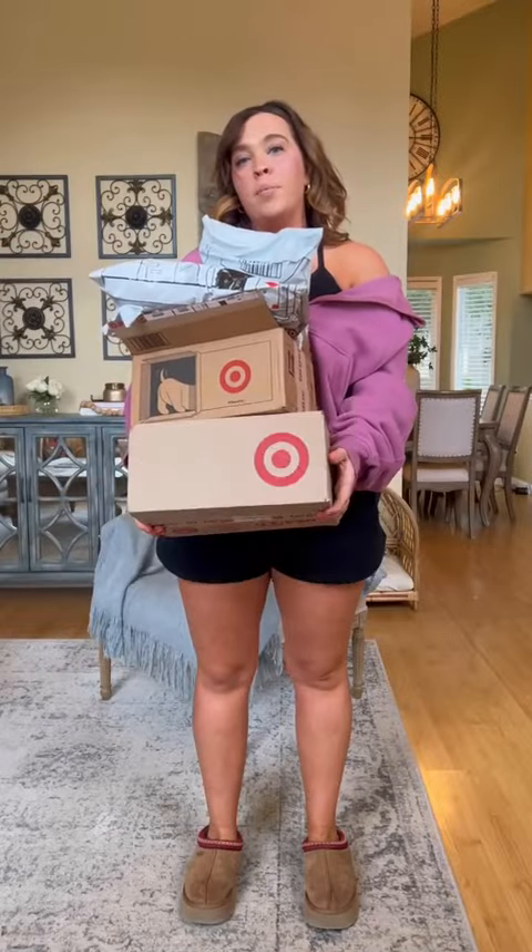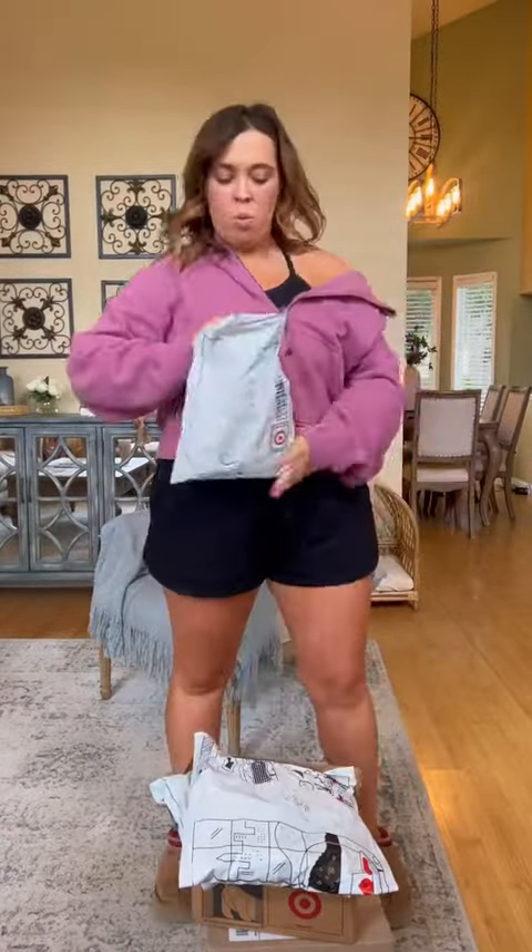This is a random order I got from Target. First one — what is coming?